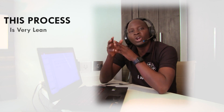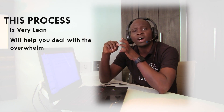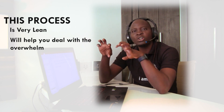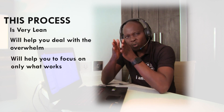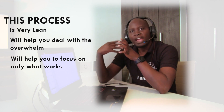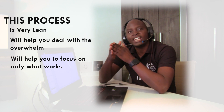This marketing process is quite lean and will help you deal with the overwhelm of running an online business. It will take away all the useless things you don't need to be doing. It will help you focus on only what works to generate much more income while doing less work with your online business.